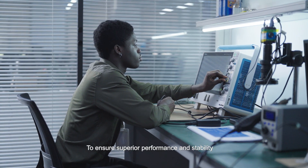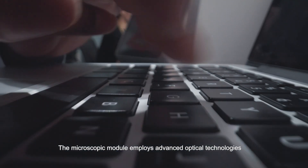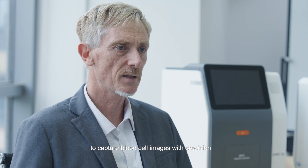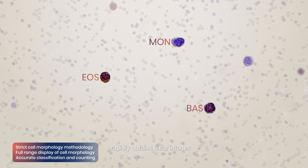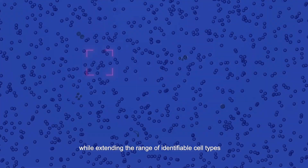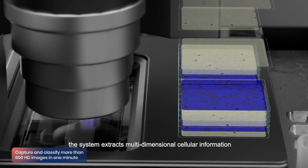To ensure superior performance and stability, our system achieves an 85% in-house development rate for core components. The microscopic module employs advanced optical technologies and image processing algorithms to capture blood cell images with precision. Innovative intelligent focusing technology rapidly obtains clear images, and multi-spectral image technology extracts multidimensional cellular information.